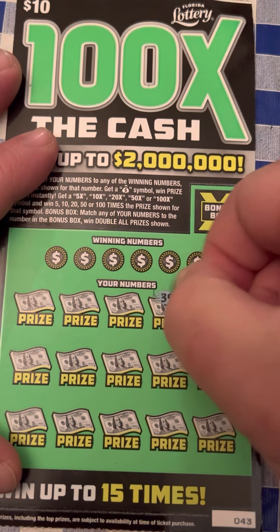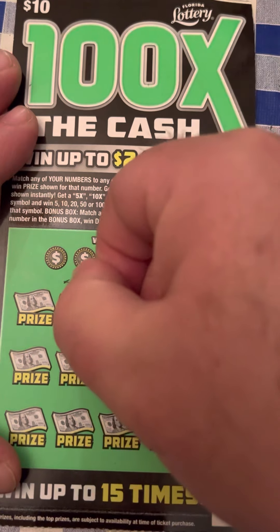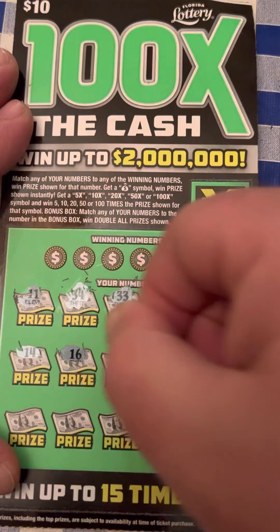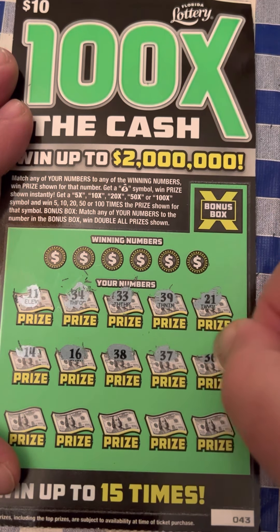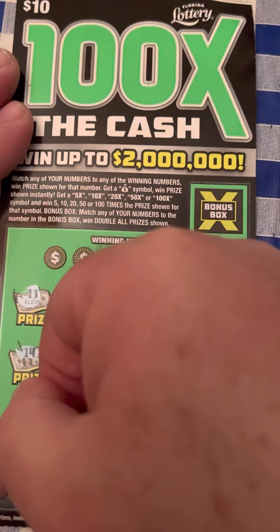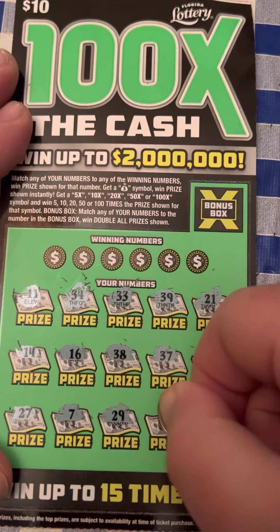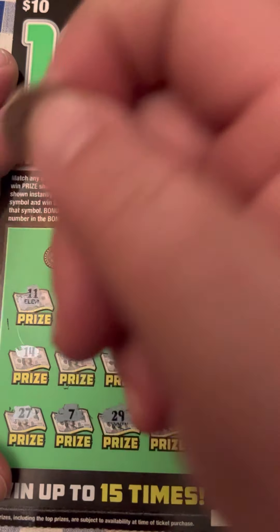Lucky number 21 — how lucky will it be? 39, 33, 34, and 11, 14, 16, 38, 37, 36. Then 36, 37, 38, 39, 27, 27, lucky number 7, and lucky number 21 on the same ticket. 8 and 28. No symbols.